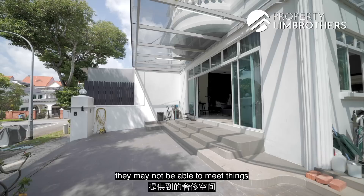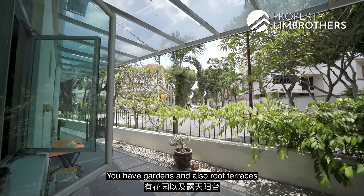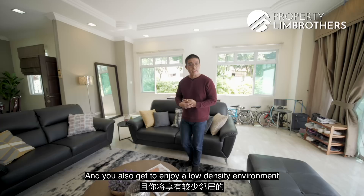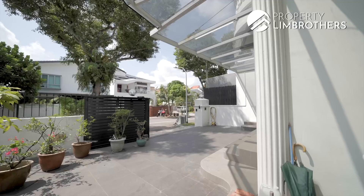Another reason for demand is the luxury of space that landed properties deliver. Other private property types can't match having your own private parking porch, huge living and dining spaces, high ceilings, large bedrooms, open utility yards, gardens, and roof terraces that accommodate hosting family and friends. There's also the exclusivity — landed properties are only available to Singapore citizens and those with special approvals from the LDAU authorities — and you enjoy a low-density environment with fewer neighbours.